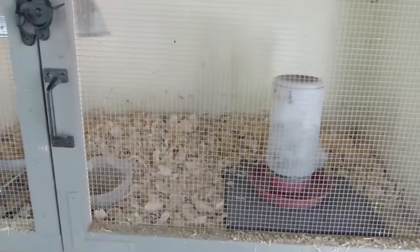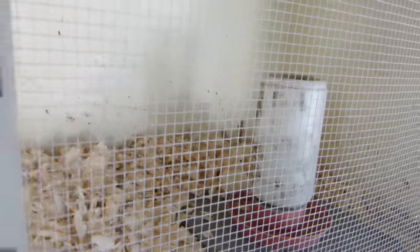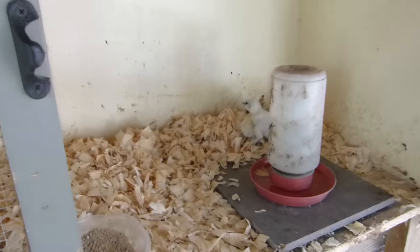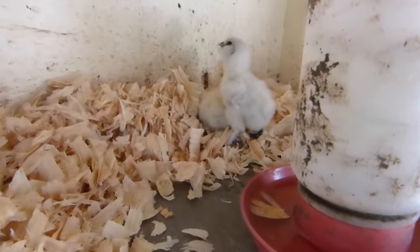We have two fresh baby silkies in the brooder here. This is the brooder that I built for babies to live on the back porch. And they are just beautiful.